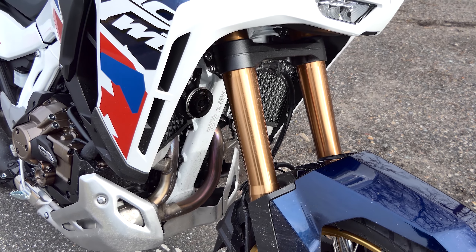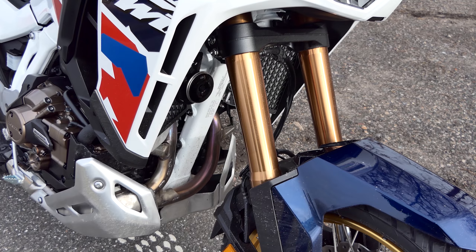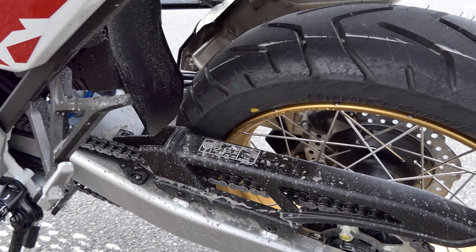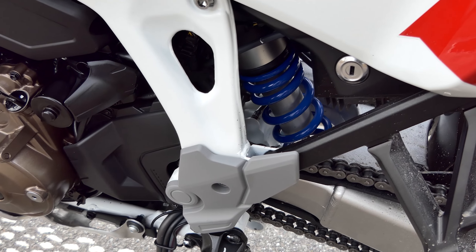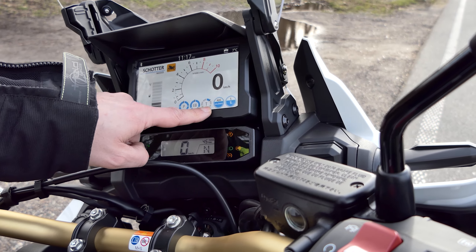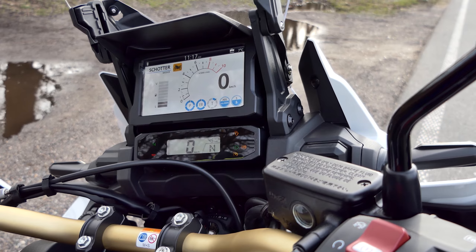Engine, frame and technology are largely identical, but the ADV Sports now comes in series with the EERA suspension from Showa. In the past, you had to book this electronic suspension, which is still possible with the standard AT for an additional 1,300 euros. With the EERA, all damping and preloads can be adjusted via the cockpit and, if desired, it can also automatically adjust the settings depending on the surface and driving style.